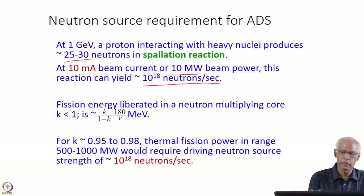This reaction can yield about 10^18 neutrons per second, because each proton is creating 25 to 30 neutrons. These neutrons per second can generate nuclear power of 500 to 1000 megawatts. Taking fission energy liberated in a subcritical neutron-multiplying core — given by this formula — 180 MeV is the energy released in each fission reaction. With K-effective of 0.95 to 0.98, the thermal fission power in this range would require a driving neutron source of that magnitude, which can be generated as shown.